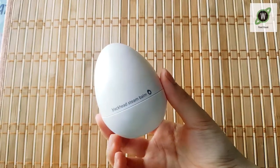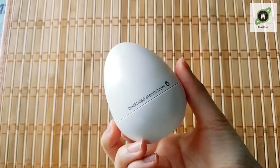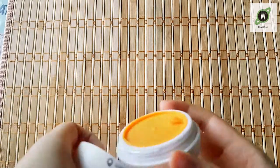Now for this — this is the blackhead steam bomb from Tony Moly Eggpore. It's super cute. I actually got it online, but I thought I'd include it in this haul because I actually haven't started using it yet.